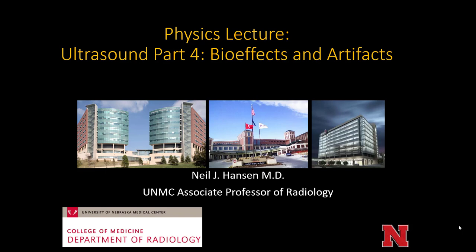Hello, this is Neil Hansen. I'm one of the diagnostic radiologists at the University of Nebraska Medical Center presenting Ultrasound Part 4, a lecture on Ultrasound Bio Effects and Artifacts.